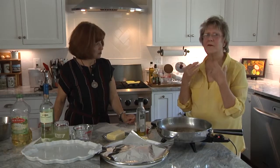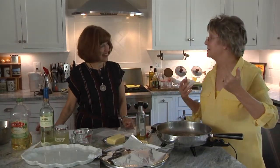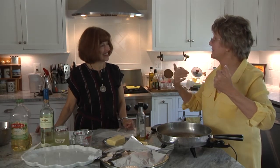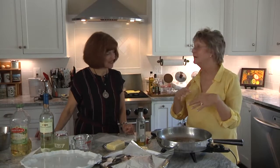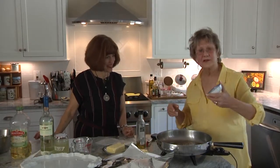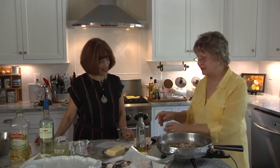You actually start eating with your eyes and your nose, and then it moves into the texture that first hits your palate. Then it is the flavors that unfold that you want to be exciting. So we're creating layers of flavor. Now what we're going to do is take the minced shallots and the minced garlic and just put them in here. We still have it on a really high heat — we're just going to move this around.